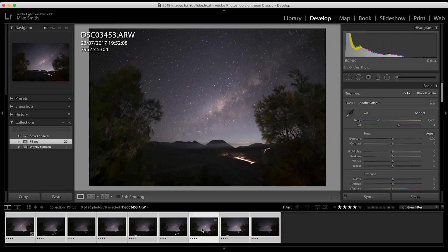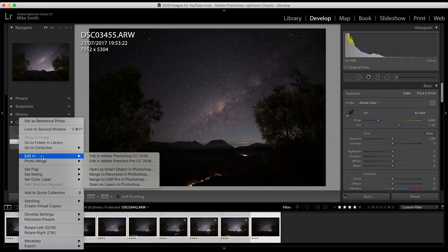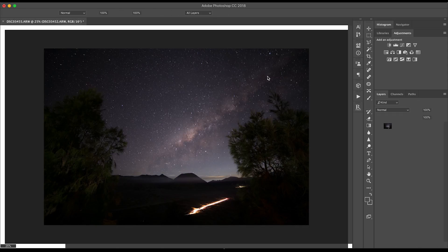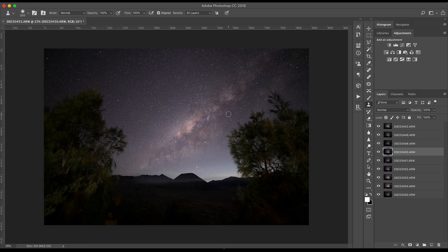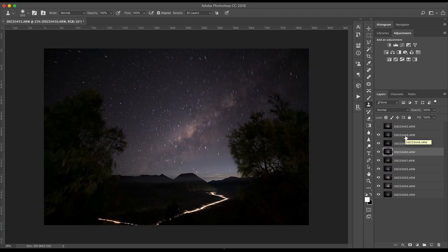Next we'll look at blend modes and this will show you how powerful layers can be in Photoshop. I picked up a light trail from the jeeps in front of this mountain and I wanted a streak that runs and follows the route that they take. So I'll select all of the images, right click, Edit In, Open as Layers in Photoshop. As there's quite a few layers it may take a little bit longer, so all you do is sit back and wait. You can see all of the images are stacked in the layers panel. I took eight images and I think I've got coverage for all of the light trails to show the exact route of the jeeps.